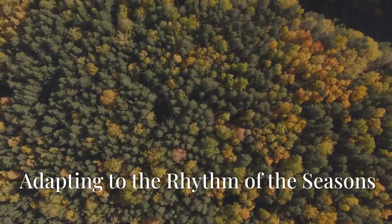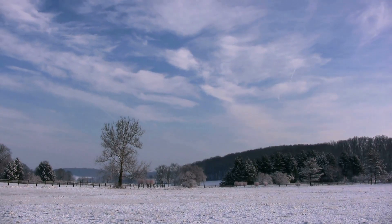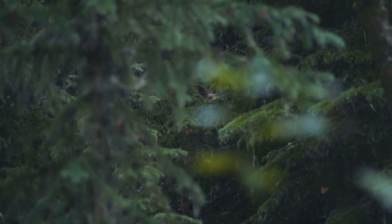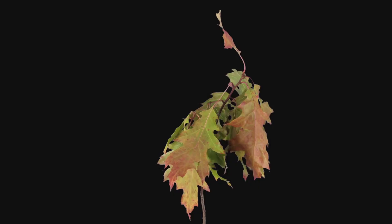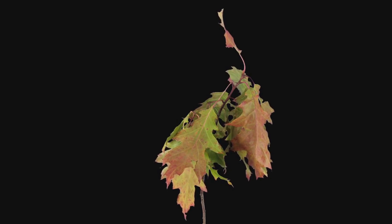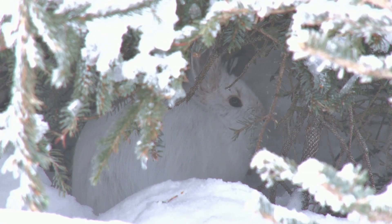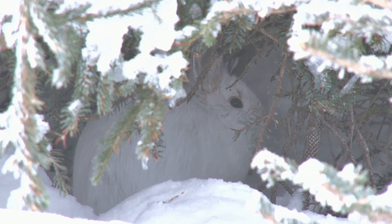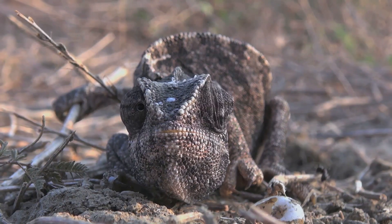As the seasons change, so too does the landscape, transforming from lush greens to golden hues and finally to a blanket of white. For many animals, these seasonal shifts present a unique challenge to their camouflage. To overcome this obstacle, some species have evolved a remarkable adaptation: seasonal camouflage. These animals undergo a dramatic transformation, shedding their old colors and patterns for new ones that match the seasonal changes in their surroundings. This ability to change their appearance with the seasons provides a crucial survival advantage. From the arctic fox to the snowshoe hare, these masters of disguise demonstrate the incredible adaptability of nature.